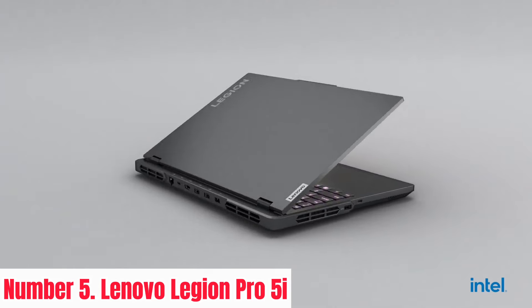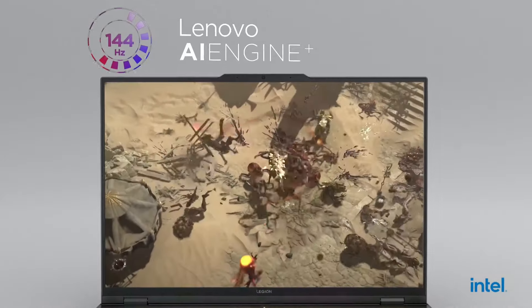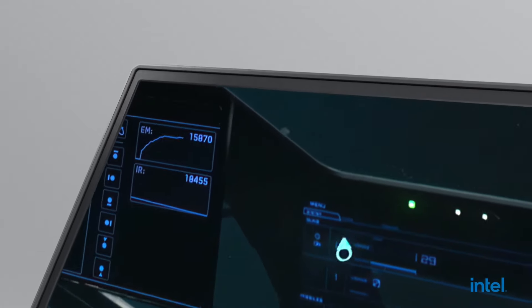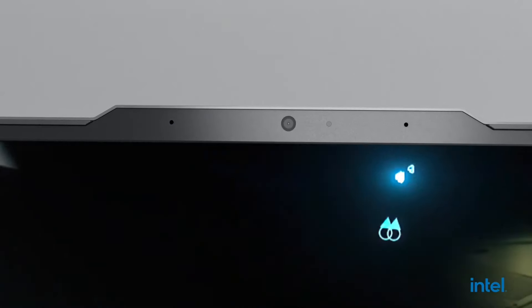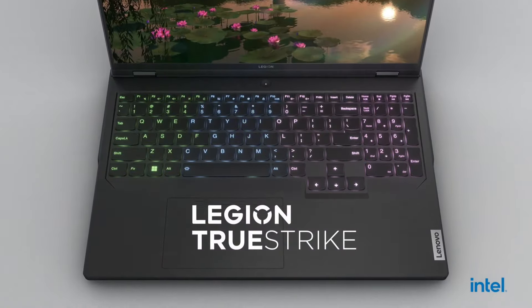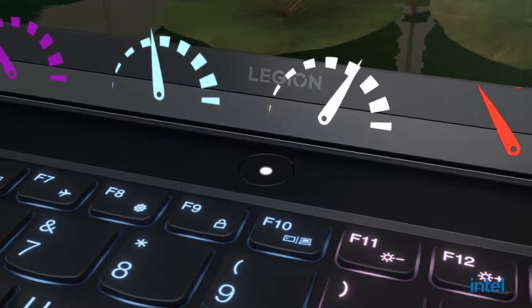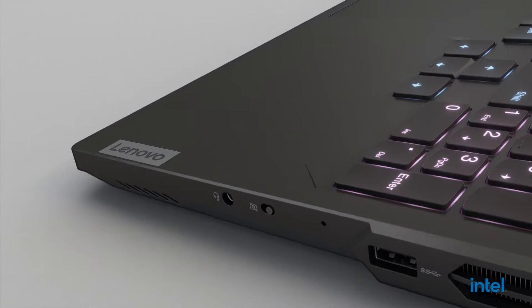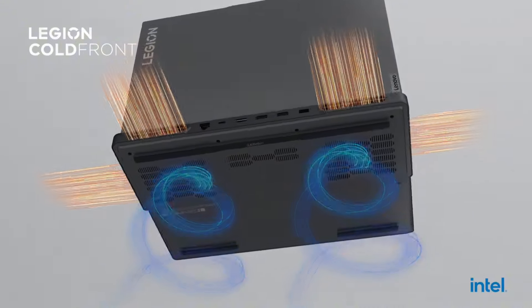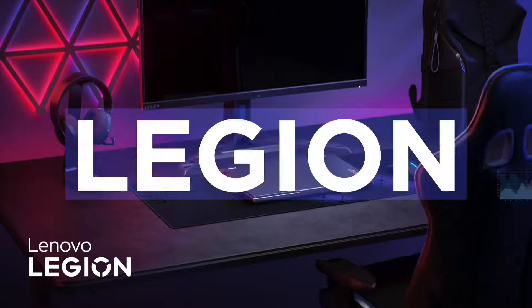Number 5: Lenovo Legion Pro 5i. Step into the immersive world of gaming with the Lenovo Legion Pro 5i, a powerhouse designed to elevate your gaming experience. Engineered for performance, this cutting-edge laptop boasts a 10th Gen Intel Core processor, delivering lightning-fast speeds and seamless multitasking capabilities. Equipped with NVIDIA GeForce graphics, the Legion Pro 5i ensures stunning visuals and smooth gameplay, allowing you to dive deep into your favorite titles with unparalleled clarity and detail.